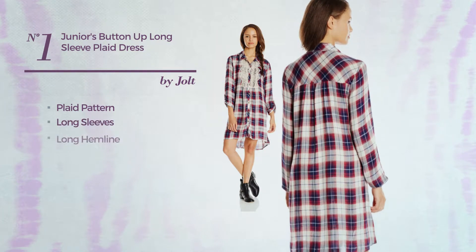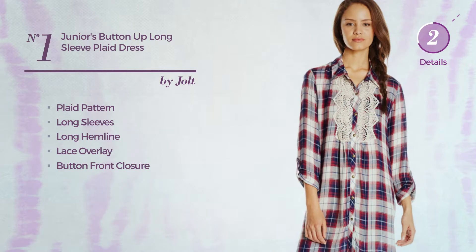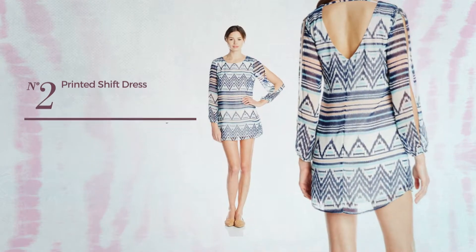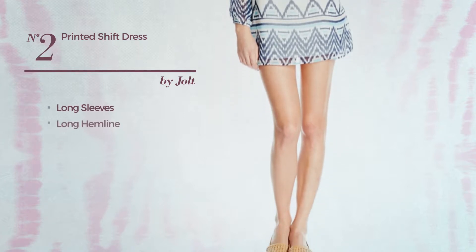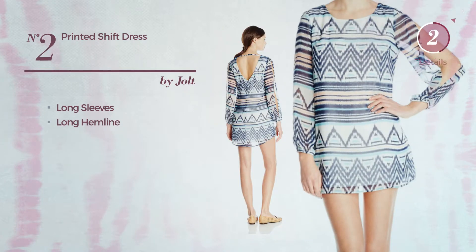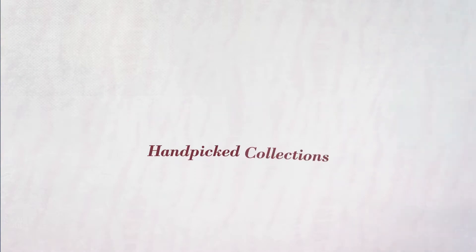This dress includes long sleeves, a long hemline, lace overlay, and button front closure, available in other colors. Number two: an all shift silhouette dress. This dress includes long sleeves and a long hemline, available solely in this color.